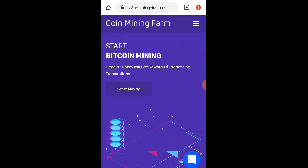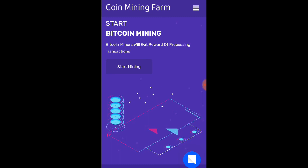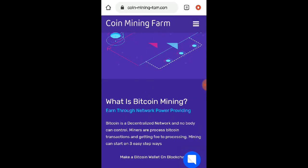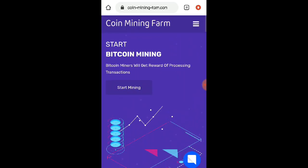So kahit wala po tayong deposit dito mga lods, maaari po tayong makapag-withdraw dito ng libreng Bitcoin. So sa mga hindi pa po nakakaalam ng website na to, yung link po ay nasa ating video description. Isa lang po itong video update about kay Coin Mining Farm mga lods, dahil nagawaan ko na nga po ito ng video review at nakapag payout na nga po ako galing nga po sa website na to.